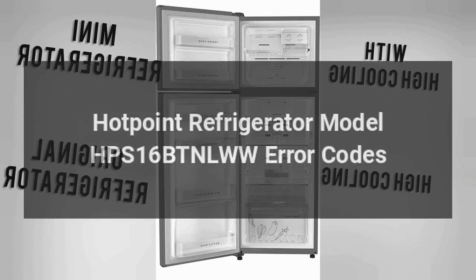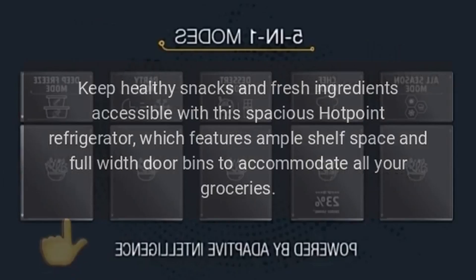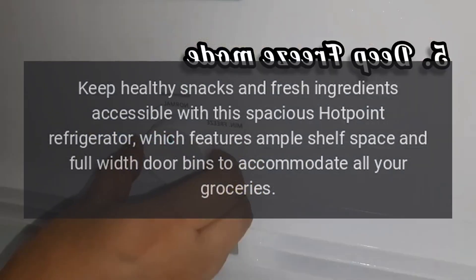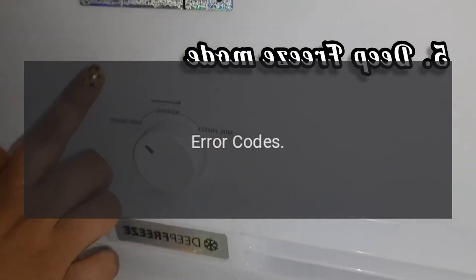Hotpoint Refrigerator Model HPS16BTNLWW Error Codes. Keep healthy snacks and fresh ingredients accessible with this spacious Hotpoint Refrigerator, which features ample shelf space and full-width door bins to accommodate all your groceries. LED lights help you find what you need.